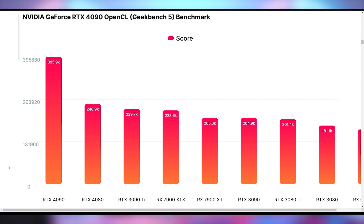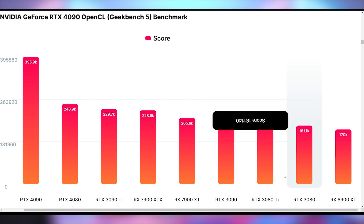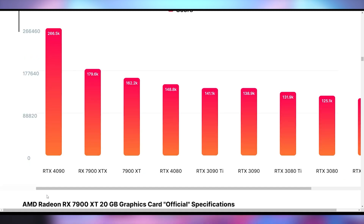However, the OpenCL performance doesn't necessarily translate into gaming performance. In many games, the 6900 XT was going toe to toe with the RTX 3090, and the 6950 XT was going toe to toe with the 3090 Ti, despite not keeping pace on OpenCL. So in terms of video gaming, it could be a completely different story. Looking at the Vulkan benchmark, it goes RTX 4090 at the top by a large margin, then the XTX, then the XT, then the RTX 4080, then the RTX 3090 Ti.